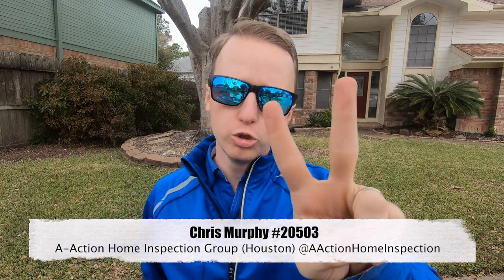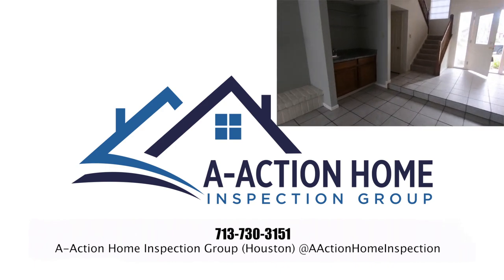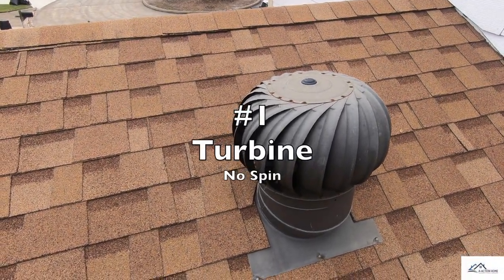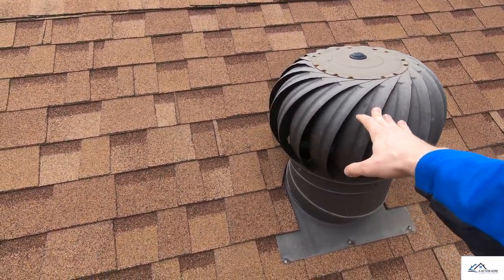Let me bring you six home inspection problems in two minutes. Problem number one: I have a turbine here and there's a slight breeze and it's not spinning.